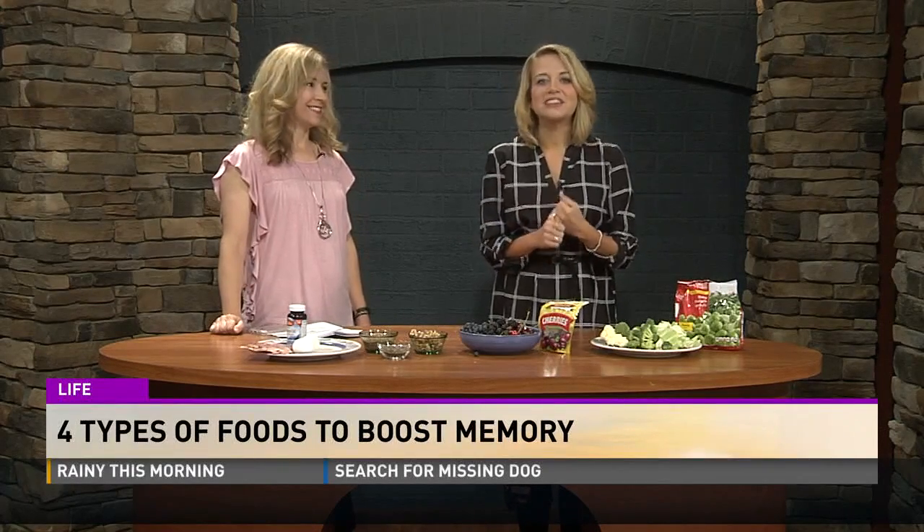We're with Heather Pierce from Blunt Memorial and she's sharing four types of foods to boost your memory. I need all of these, especially with the early morning hours. Yes, I need to incorporate a lot more of these. Overall, just a healthy lifestyle can help the brain age gracefully, we'll call it.